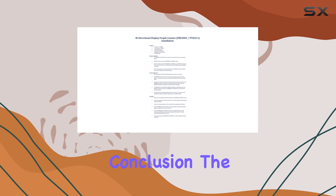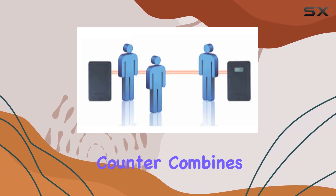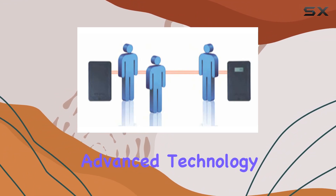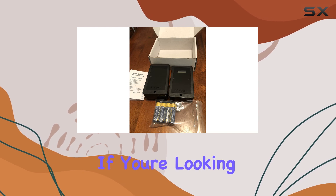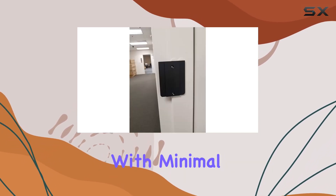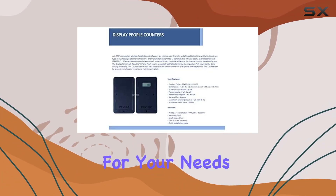In conclusion, the wireless battery operated Directional Infrared Dual Beam People Counter combines advanced technology with ease of use, making it a contender for the best People Counter available today. If you're looking to streamline traffic monitoring with minimal maintenance and robust performance, this could be the ideal fit for your needs.